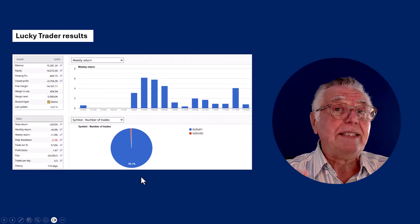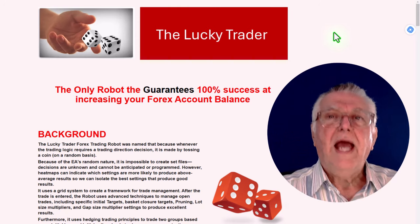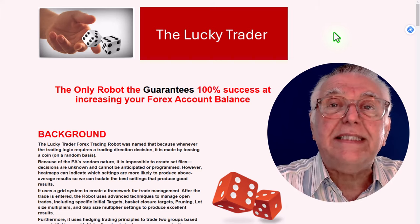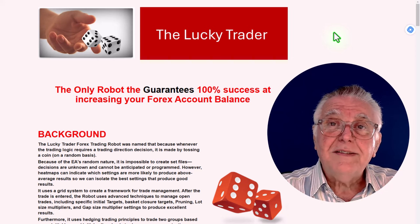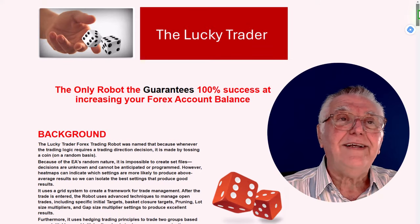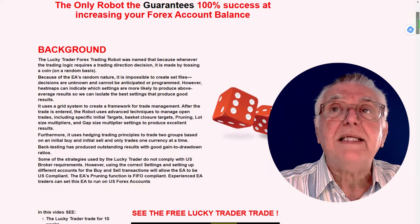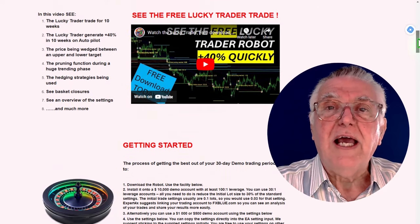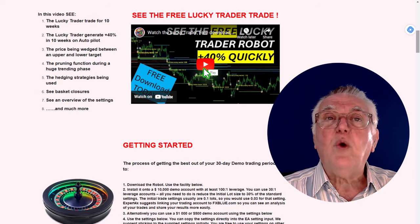It's a really fantastic robot to learn all about robot trading. Here is the Lucky Trader — it is the only robot that guarantees 100% success at increasing your account balance. It's not just a typical free robot; it is a commercial robot you can go and buy, but there is that 30-day period where you can have a look, and there is a video that tells you all about how it trades.